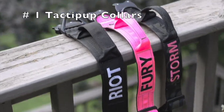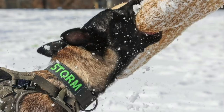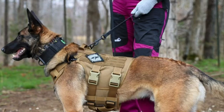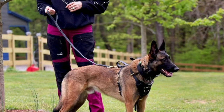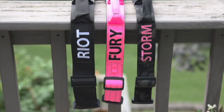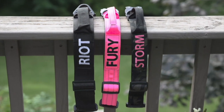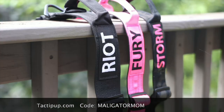First on my list is tactopup.com. These are the collars you see my dogs wearing in all my videos, and I personally prefer the two-inch width. You can get them with their name embroidered on them, and I always have them with a handle. These collars are made with a cobra buckle and all-metal hardware — incredibly durable and made right here in the USA. Check out tactopup.com and use my code Maligatormom to save 10%.